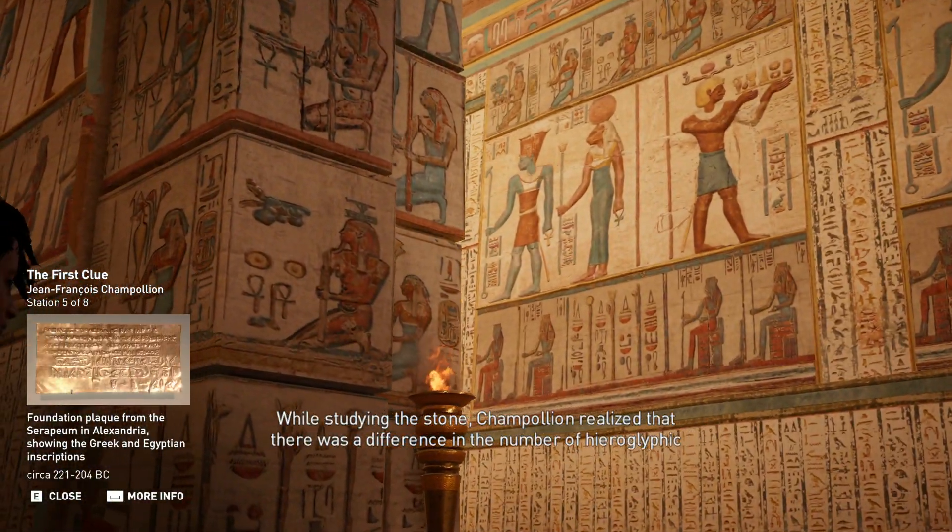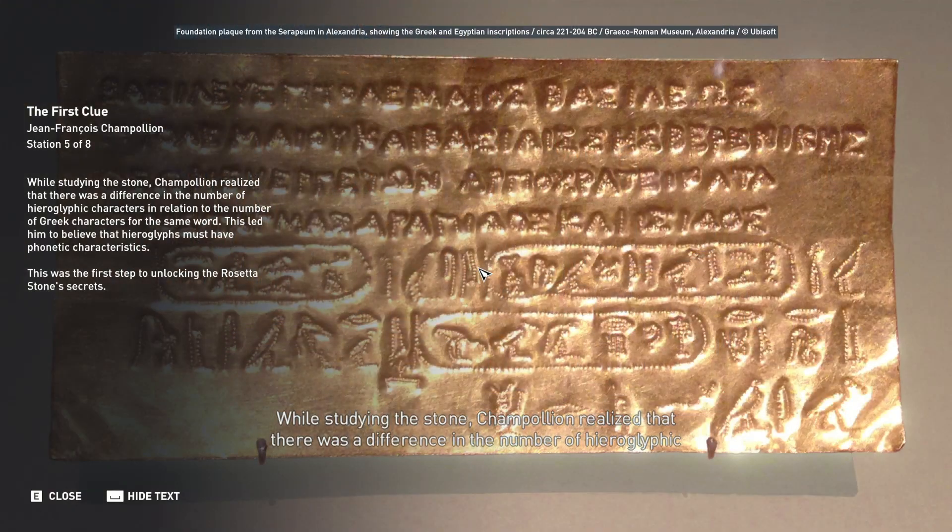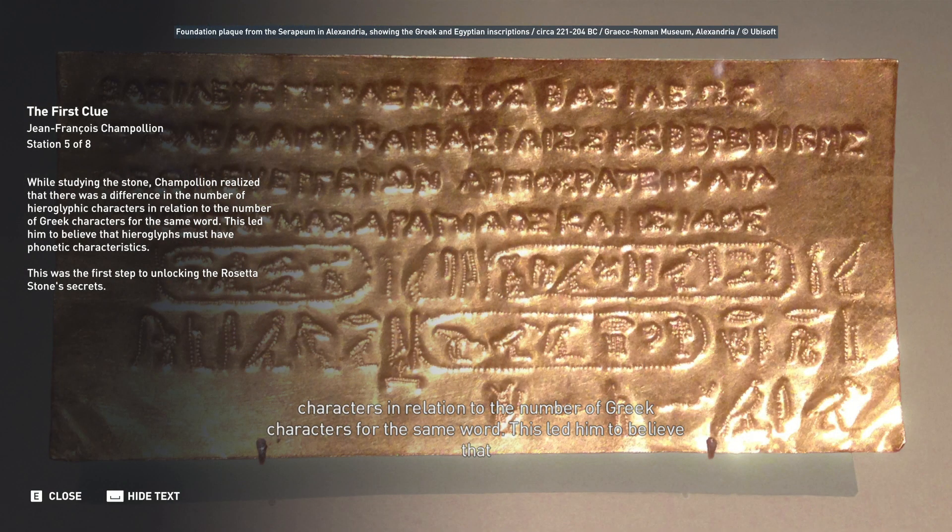While studying the stone, Champollion realized that there was a difference in the number of hieroglyphic characters relative to the number of Greek characters for the same word. This led him to believe that hieroglyphs must have phonetic characteristics — the first step to unlocking the Rosetta Stone's secrets.